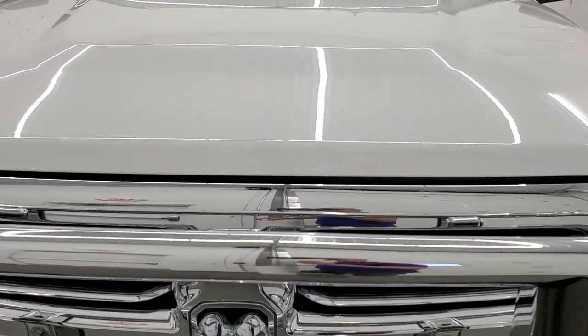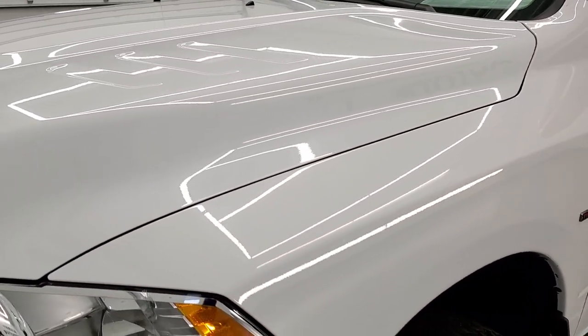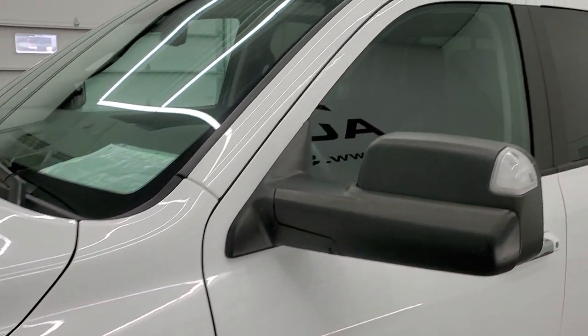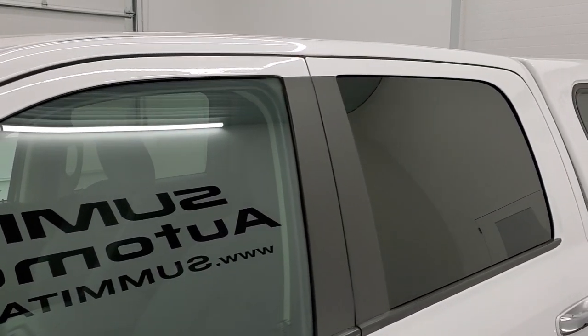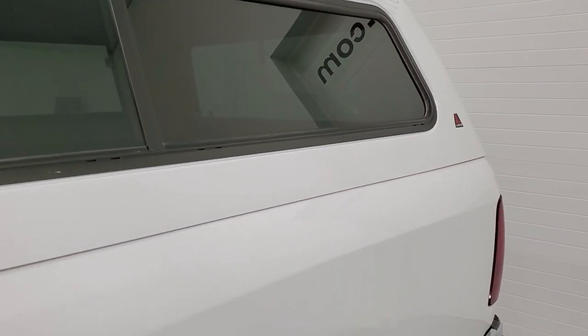Bright white is the color. We shoot all of our videos in 1080p, 60 frames per second. So if you have HD capabilities on your computer, tablet, smartphone, or television, turn them on right now because it is definitely your best way to check out the quality and condition of the truck before seeing it in person.